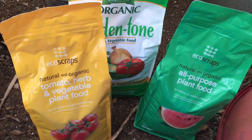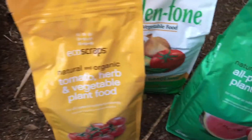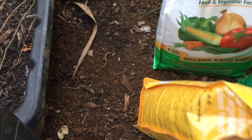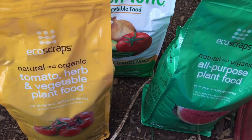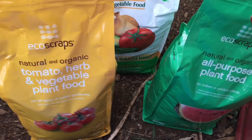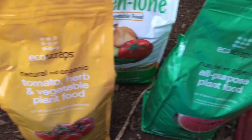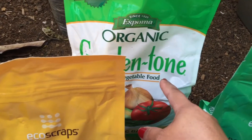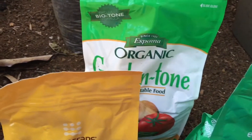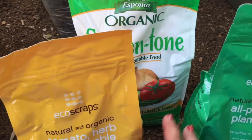Right here is what I got as far as fertilizers. The EcoScraps — I got the 5-4-6 and a triple 5. I like this one; not only is it good but it's very affordable. One bag was about six something at our Walmart. And then this one too — Garden Tone — this one was like $11 something, kind of pricey, but I really like it.